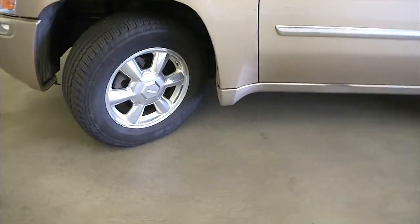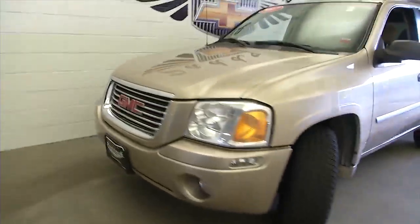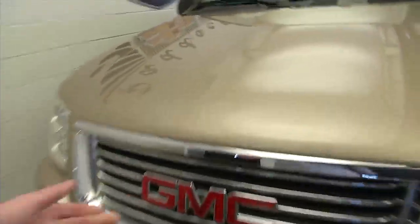Let's take a look under the hood. It has steel wheels, and the exterior paint looks to be in fair condition.